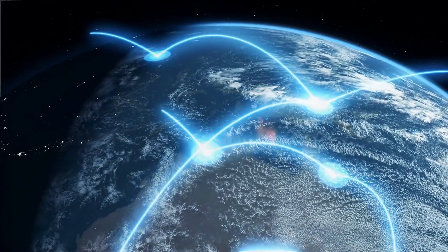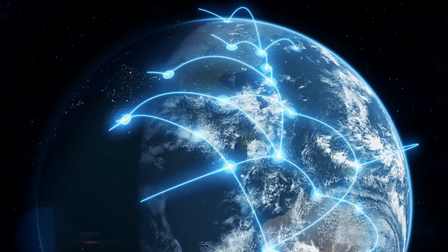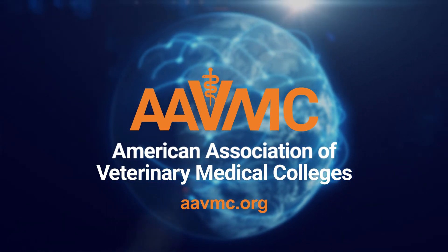CBVE represents one of the most significant advancements in the history of academic veterinary medicine, shaping a better future worldwide. Visit AAVMC.org to learn more about CBVE.